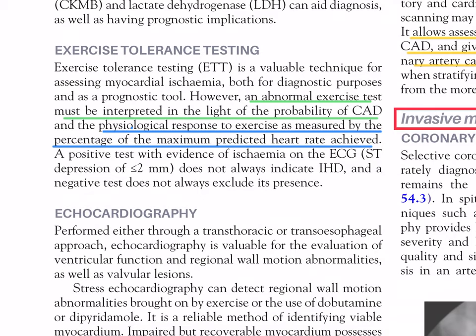Exercise tolerance testing (ETT) is a valuable technique for assessing myocardial ischemia, both for diagnostic purposes and as a prognostic tool. However, an abnormal exercise test must be interpreted in the light of the probability of CAD and the physiological response to exercise as measured by percentage of maximum predicted heart rate achieved. A positive test with evidence of ischemia on ECG (ST depression ≤2mm) does not always indicate IHD, and a negative test does not always exclude its presence.